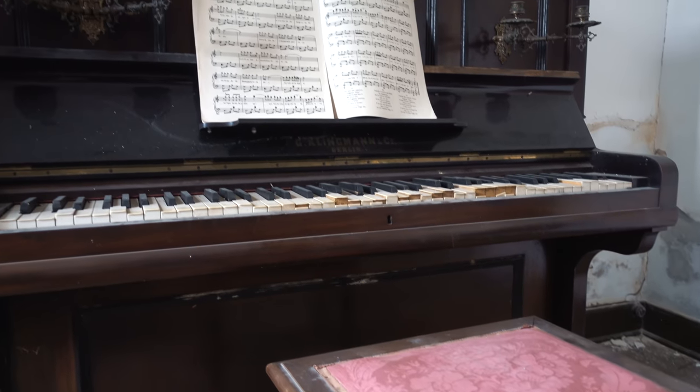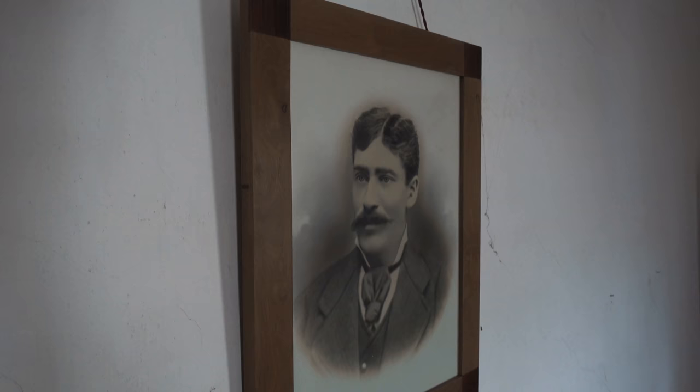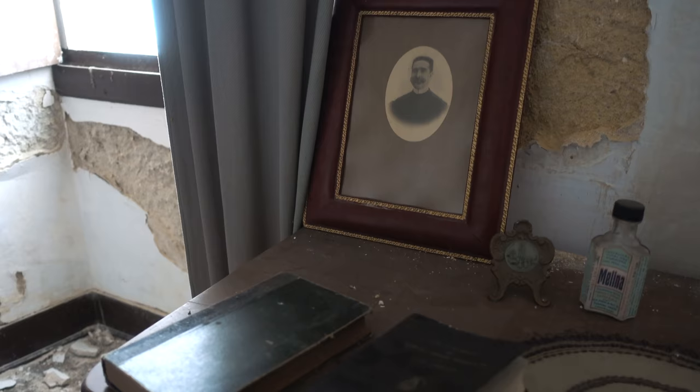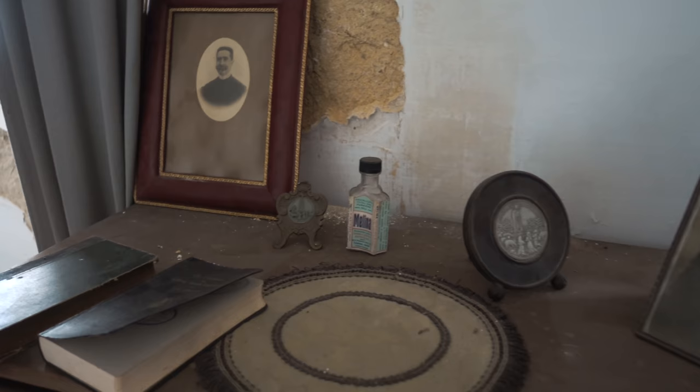Next to the house of the painter lies the home of the French medical surgeon Marcal Pari, who moved to Portugal in the beginning of the 19th century to perform his rewarding job. After the house was left 15 years ago, it has been untouched ever since. Today, we give you a glimpse into his interesting life.